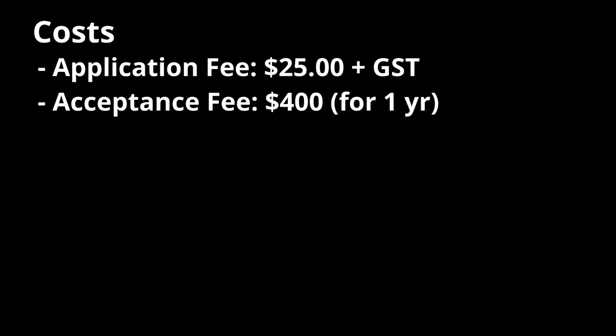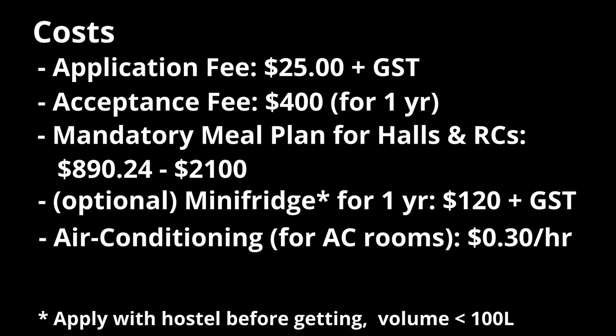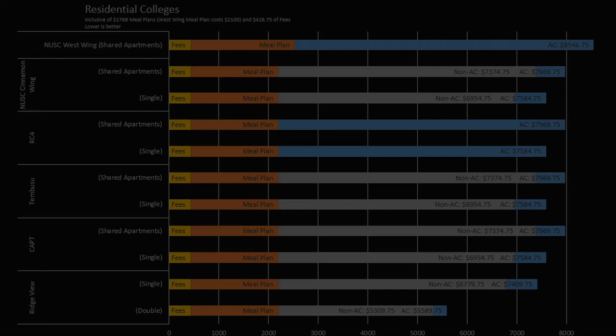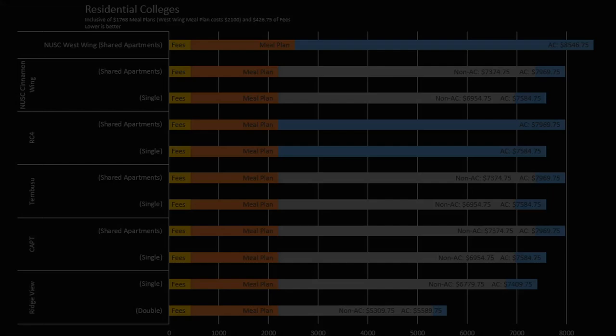Now that we have talked about all the different hostel options, we need to talk about the cost. This includes an application fee of 25 SGD plus tax, an acceptance fee of 200 SGD per semester, and a mandatory meal plan for halls and residential colleges. You can also apply to bring a mini fridge into the hostel for an added 120 SGD plus tax for a full year, and air conditioning is prepaid costing around 30 cents an hour. I have added up the costs to calculate the total cost for applying to different hostel accommodations for a year and compiled it in graphs. Halls are the most affordable option at a flat rate of $5,692 for a single room. Residential colleges are the most expensive at around $7,500, with RVRC being just slightly more affordable than the rest. Shared apartments with exclusive common rooms are more expensive, and NUS College West Wing rooms cost the most at nearly $8,550.